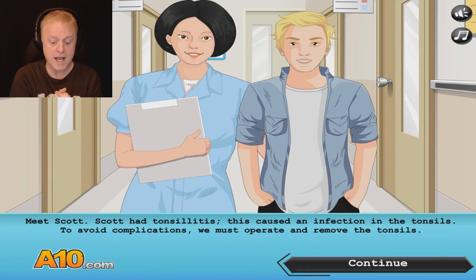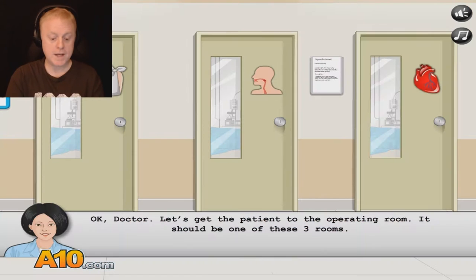Meet Scott. Scott has tonsillitis. This caused an infection in the tonsils. To avoid complications, we must operate and remove the tonsils. You are in luck, Scott — you've got the best, Dr. Awesome.